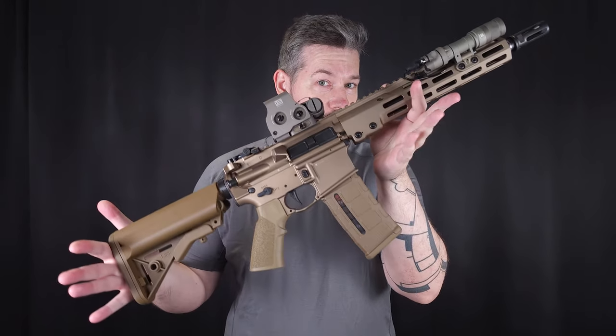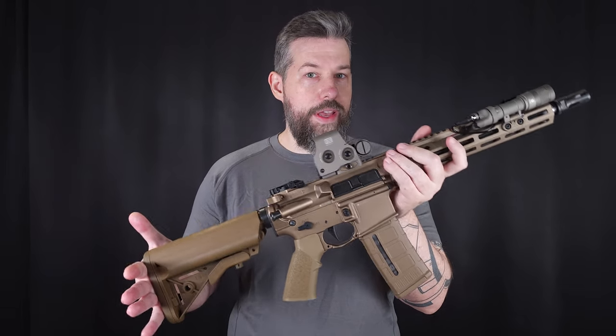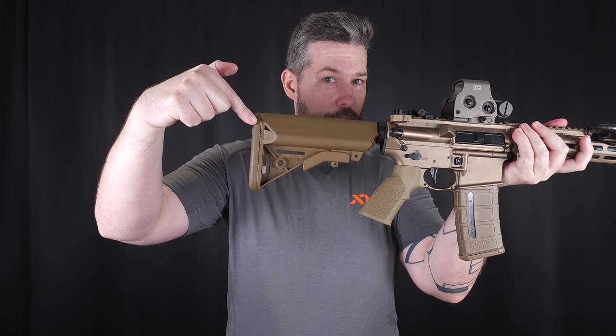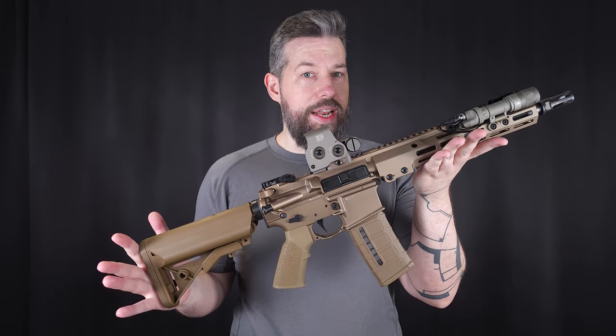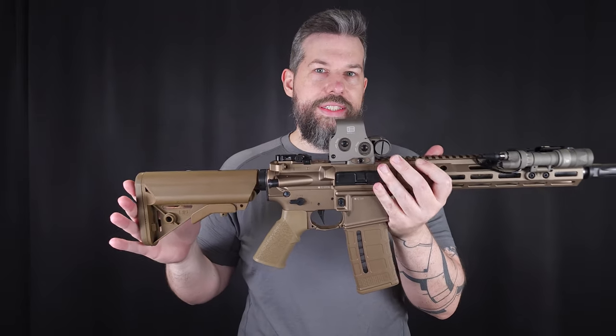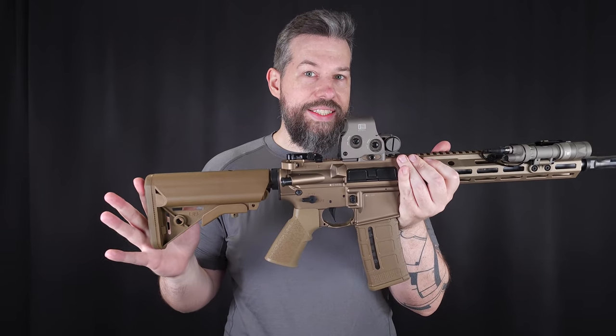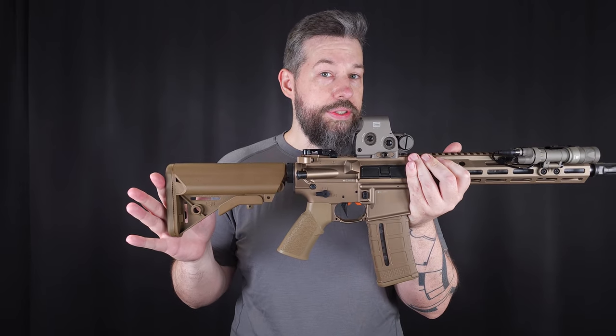This brings us to this one. This is the Giselle Super Duty in 11.5 inch, as stock. That means in the US this would be considered an SBR. In Austria, with the stock collapsed, this one is still longer than 60 centimeters overall length — so this one is just a rifle for us Austrians.